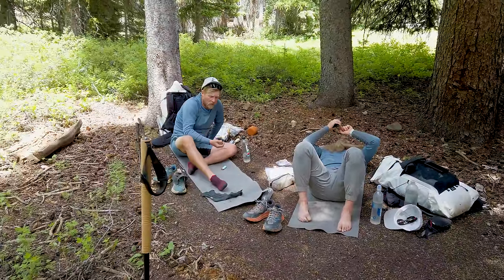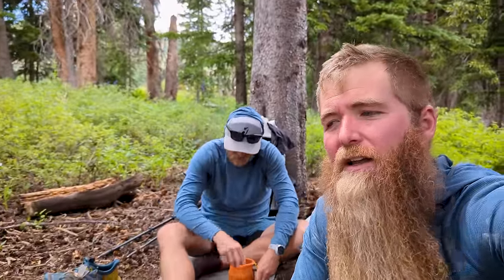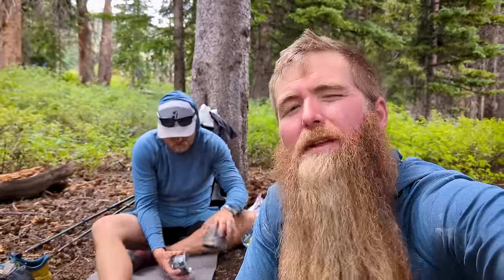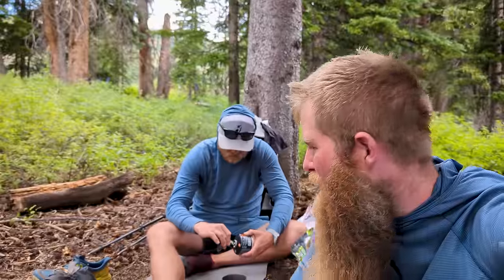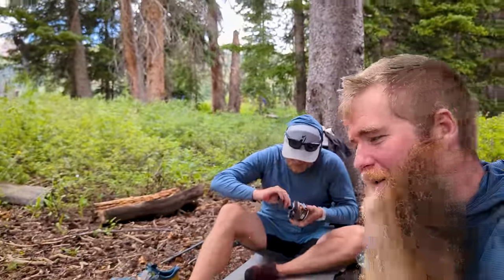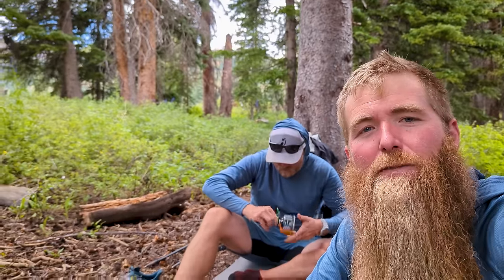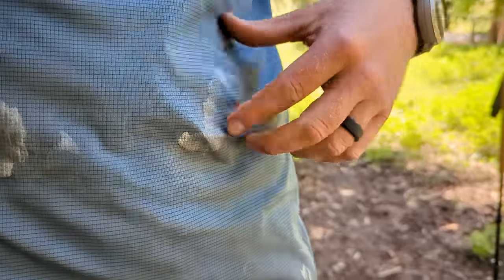We're stopping for lunch — got 12 miles on the day and it's about 12:30. Crushing it for sure. We've dropped a lot of elevation and I'm feeling it a bit in my knee. Me and Tyler on our yoga mats trying to stretch it out. You know you've been working hard out here when your shirt is covered in salt and is rock hard — almost stiff enough to stand on its own. That's some hard work on the trail and why we take electrolytes.